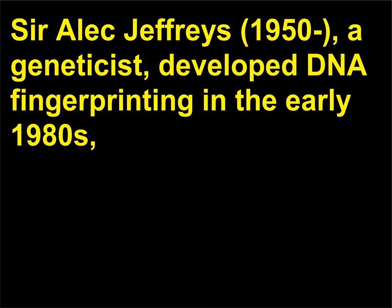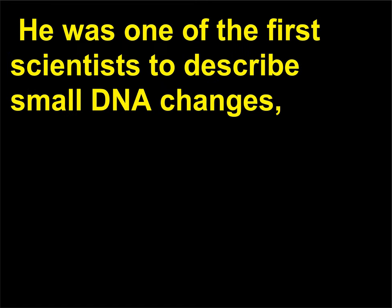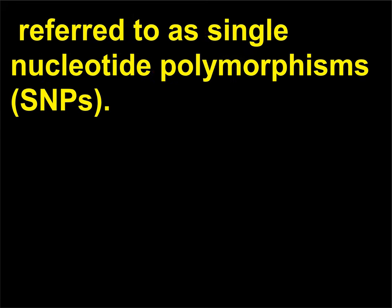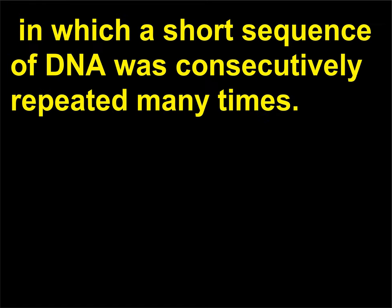When was DNA fingerprinting developed? Sir Alec Jeffreys, 1950, a geneticist, developed DNA fingerprinting in the early 1980s when he was studying inherited genetic variations between people. He was one of the first scientists to describe small DNA changes referred to as single nucleotide polymorphisms, SNPs. From SNPs, he began to look at tandem repeat DNA sequences in which a short sequence of DNA was consecutively repeated many times.